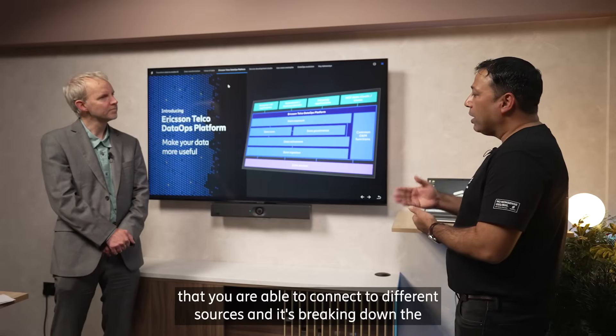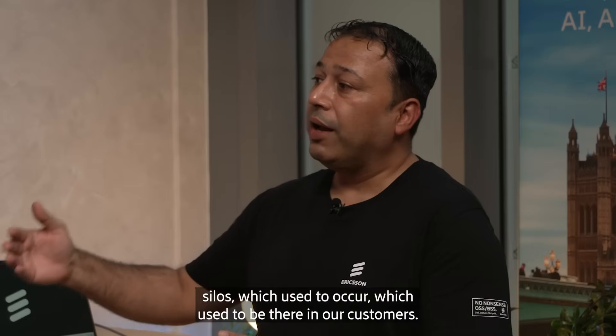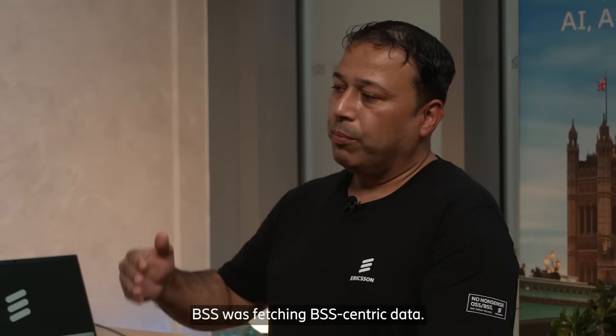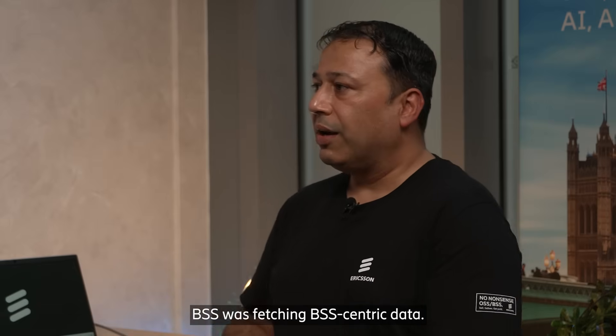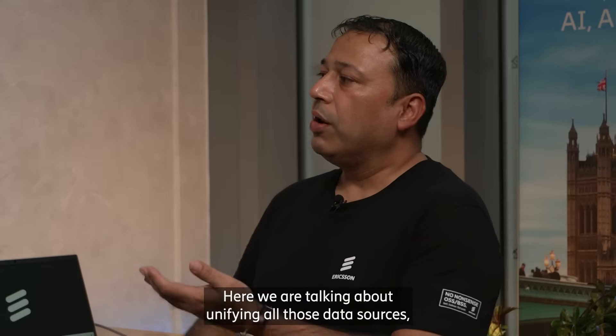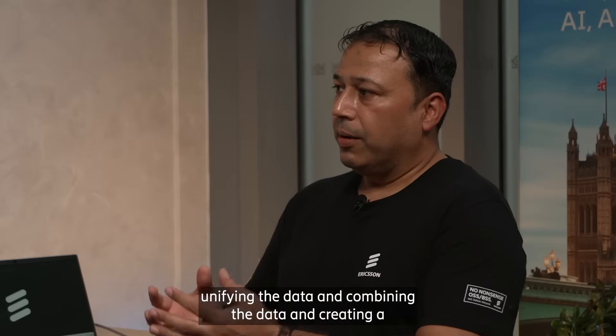We are able to connect to different sources and it's breaking down the silos which used to be there in our customers. Traditionally there used to be different silos — BSS was fetching BSS-centric data, OSS was fetching OSS-centric data. Here we are talking about getting all those data feeds, unifying the data, and creating a powerhouse of that data and making it more useful.